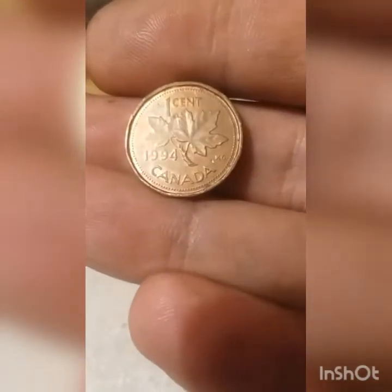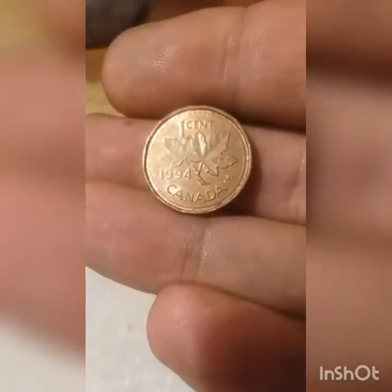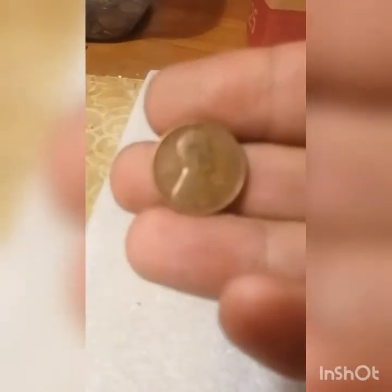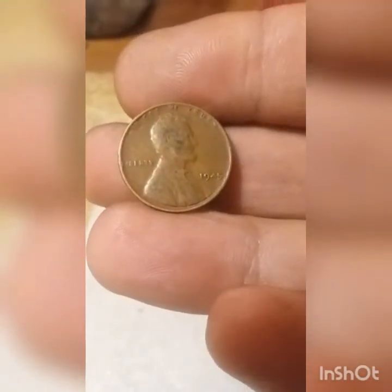Quick update after the first five rolls. Found a foreign coin — 1994 Canada. And we found a wheat: 1945 Philadelphia.